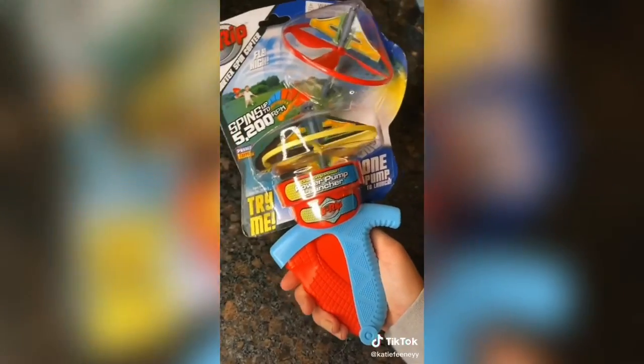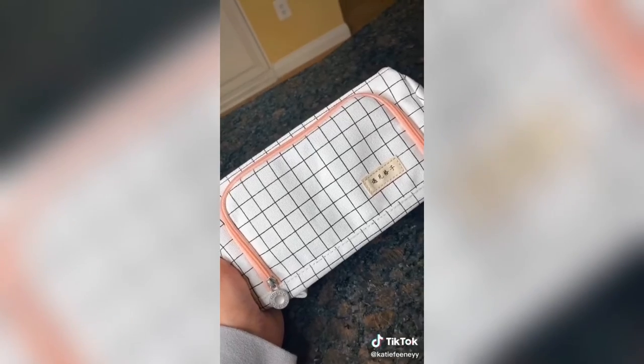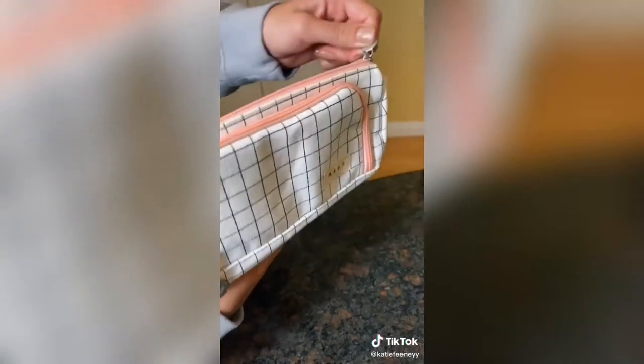You just push the handle and off it goes — it can fly really high. If you saw my last Amazon haul I bought a bunch of gel pens and I wanted something cute to store them in so I bought this. It's perfect because there's so much space and a bunch of different little compartments.